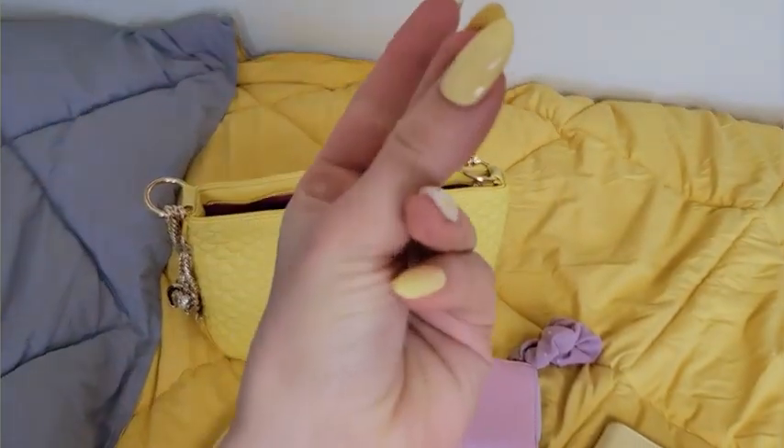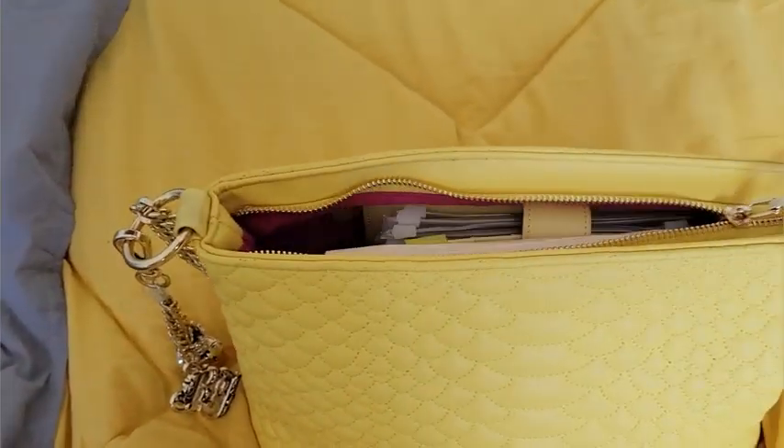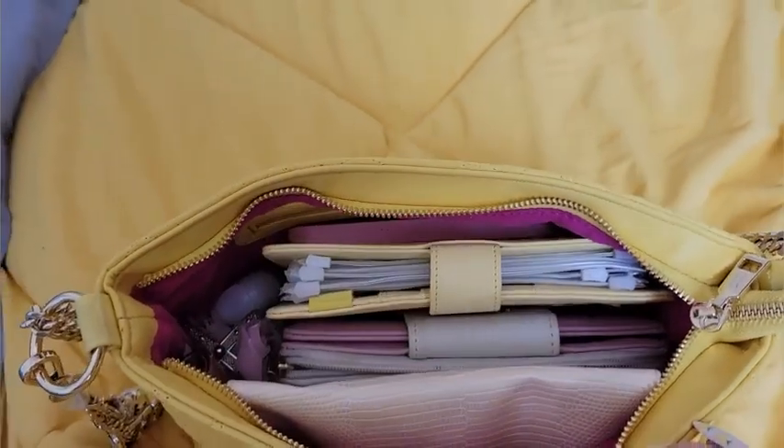It fits a lot more than you would expect because it looks like a smaller bag, but on the inside there is plenty of storage. Once again, Betsy Johnson has knocked it out of the park. I absolutely love this bag and everything about it. I highly recommend that you get it for yourself as well, because it is just incredible — and that is my point of view.